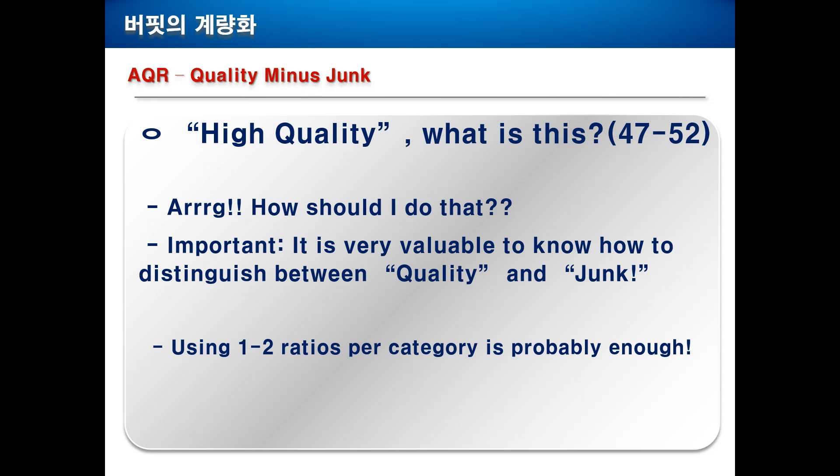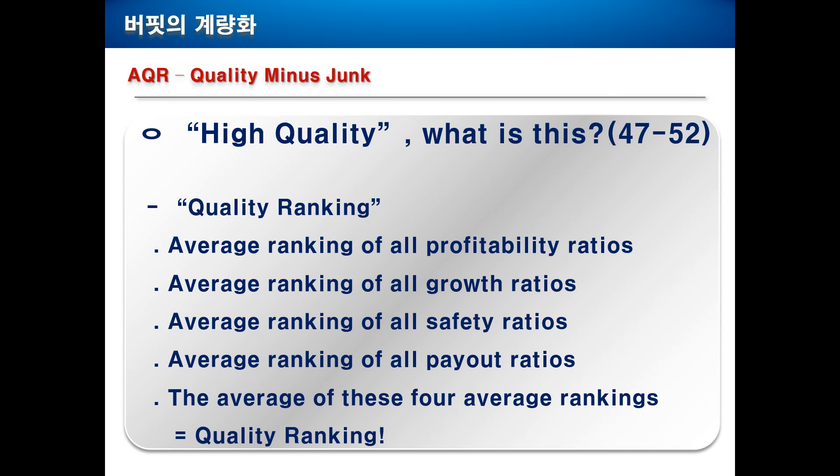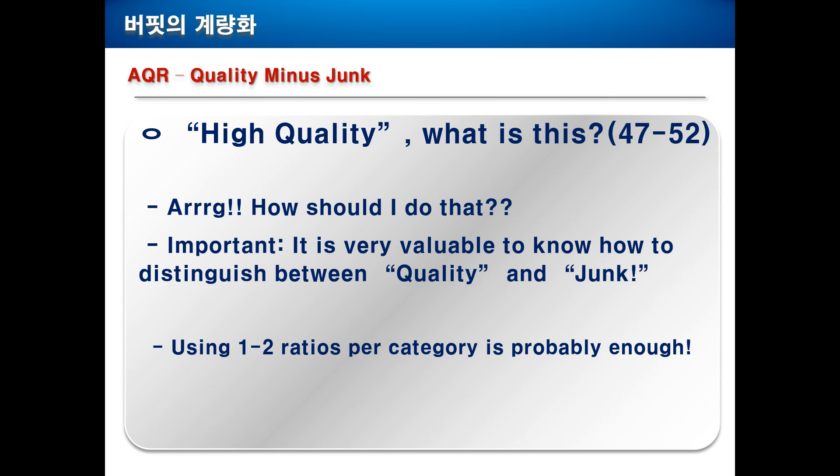You probably will say, how should I do that? I'm desperate. Well, don't be desperate. It's very important to know how to distinguish between quality and junk companies — which ratios you have to look at. Probably before watching this video you didn't know it, right? I don't think it is necessary to use all these 20 ratios. I think using one to two ratios per category — one to two for profitability, one to two for growth, one to two for safety, one to two for payout — is enough, so probably just four to eight ratios.